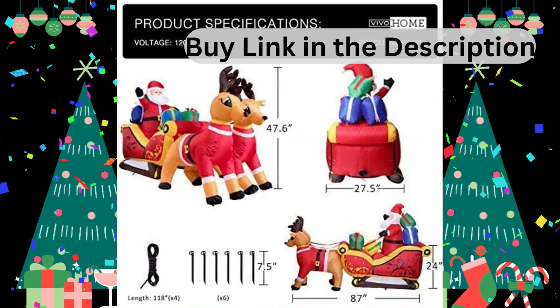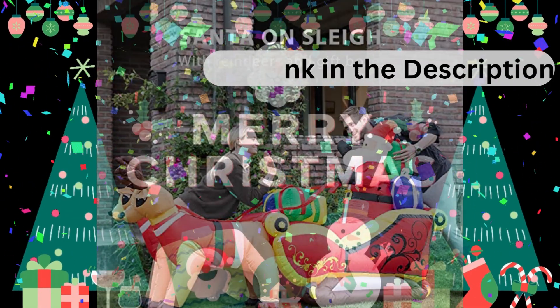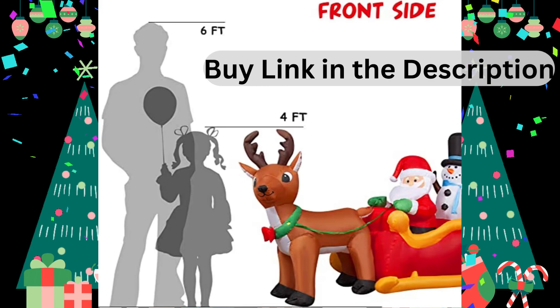Bright and safe to use with LED light. Inflates and deflates in a few seconds. Easy storage. Good quality and stands steadily. Fun and attractive.